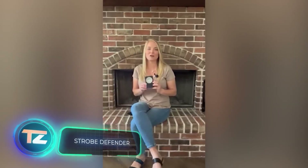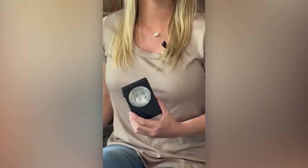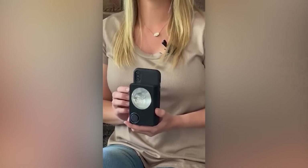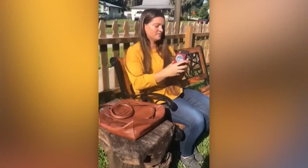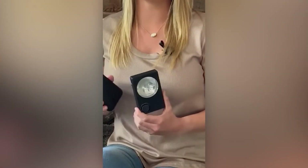Strobe Defender claims to offer the world's best strobe and siren with a power bank. According to the creators, this technological wonder shines brightly at 90,000 lumens and alerts those nearby with a loud 140-decibel sound. The power bank's capacity is a bit modest at 4,000 mAh, but it can conveniently attach to the back of your smartphone. The price of the Strobe Defender is $39.